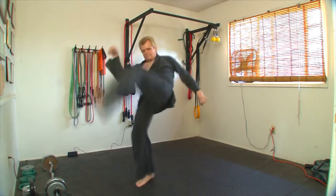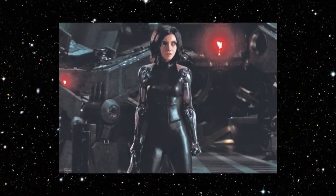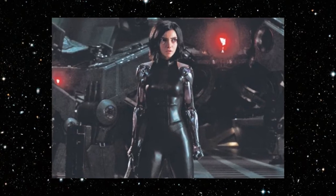I'm your host and will take you through excerpts of Alita Battle Angel to study her fighting techniques and the practices of Panzerkunst.